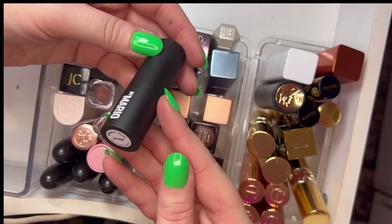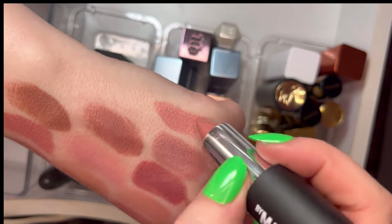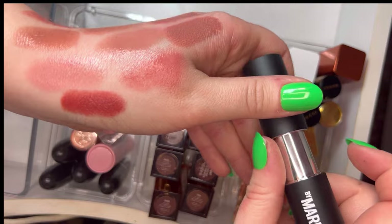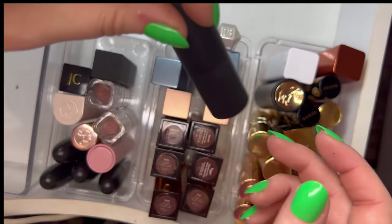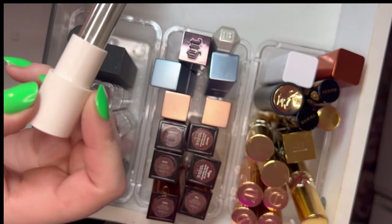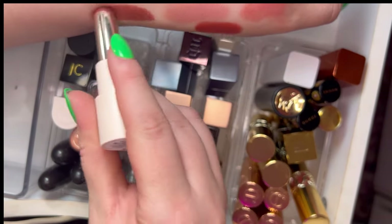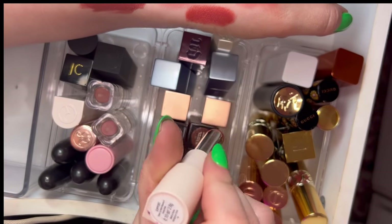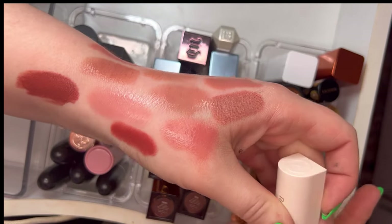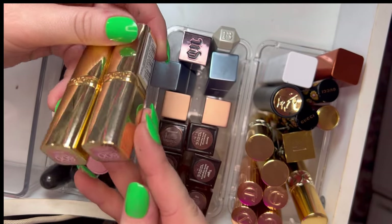Then I have the newer formula from Makeup by Mario in the shade Midtown — a cream shine lipstick, a perfect nude for my pale skin tone, really good formula. I also have a Rare Beauty Dewy Lip Balm in Worthy — pretty opaque for a lip balm, a lot of pigment, a really pretty shade, and I'm going to keep it.